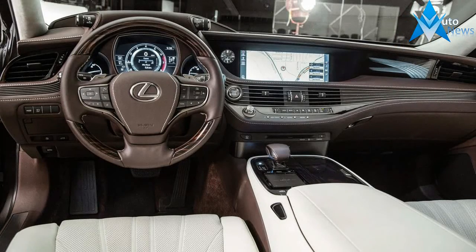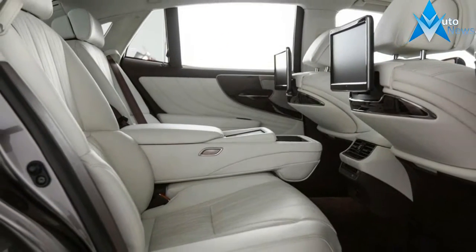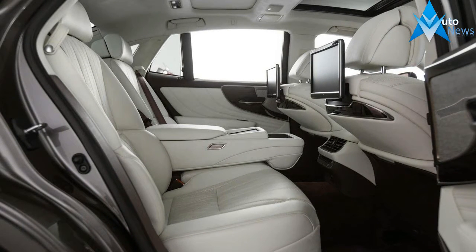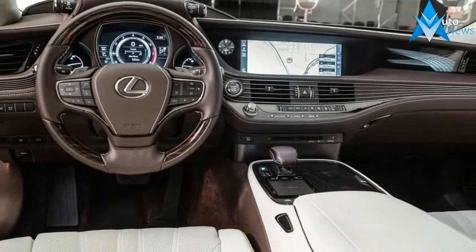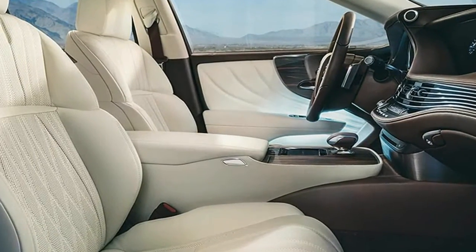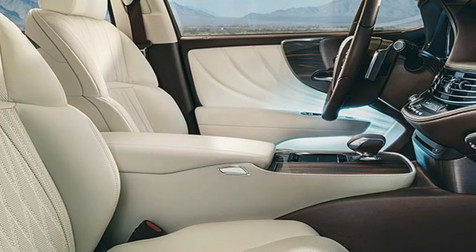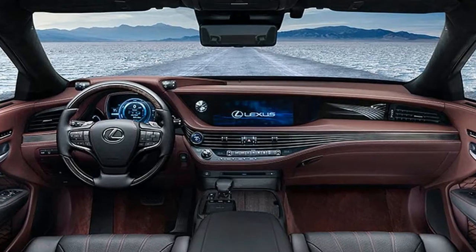When you think of Japanese luxury, you should think of plump sofas. At least, that's the message LS buyers will get, because the design team's goal with the seats was to create the impression of sinking into a big, comfy couch or easy chair. They paid close attention to the relationship between the padded center console lid and the door-mounted armrests, the latter seeming to float apart from the door panel with ambient lighting tucked behind to further the illusion.